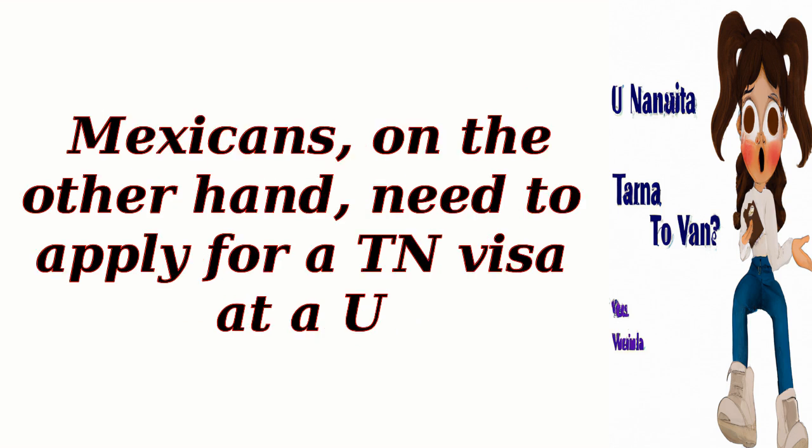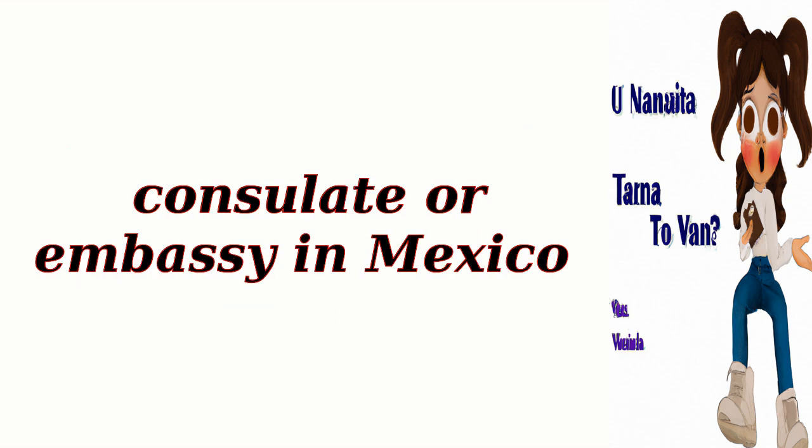Mexicans, on the other hand, need to apply for a TN visa at a U.S. consulate or embassy in Mexico.